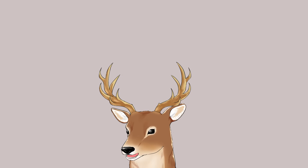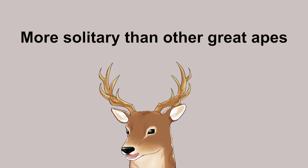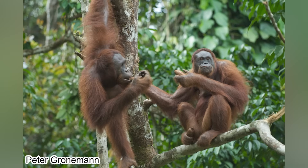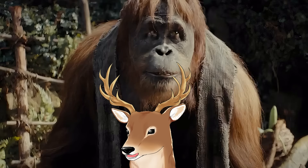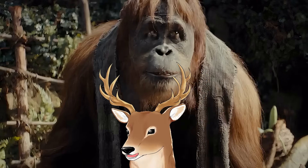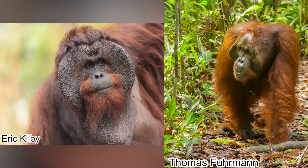Unlike other great apes, orangutans are more solitary. Many adults spend most of their life alone, though they are still a social animal — if they meet others, they will most likely socialize, just like Raka in Kingdom of the Planet of the Apes. But if two males with flanges meet, they will most likely fight.